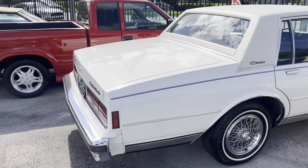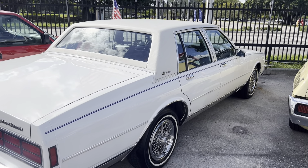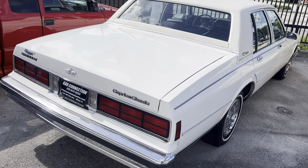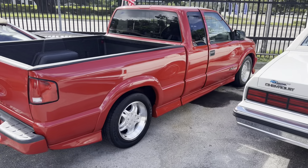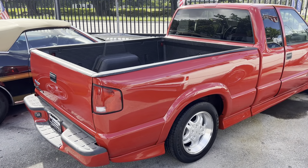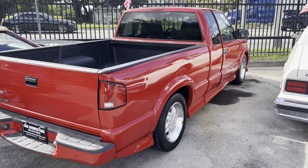An 89 in original condition — original paint, original vinyl. Caprice Brougham with leather, blue leather interior. Such a nice car, garage kept for most of its life from what I heard. Another rare vehicle — S10 Extreme, the 2000, four cylinder, three doors.